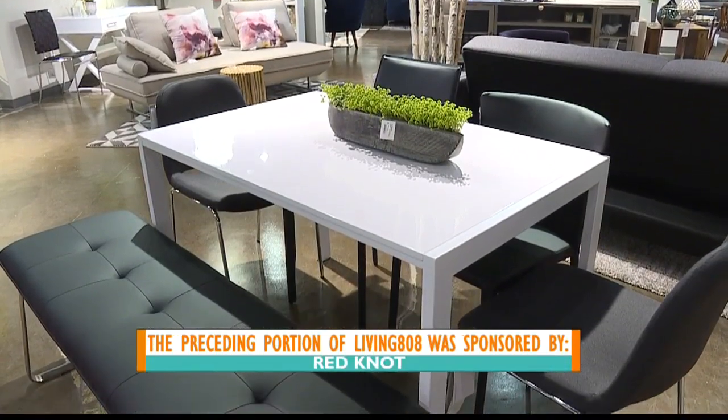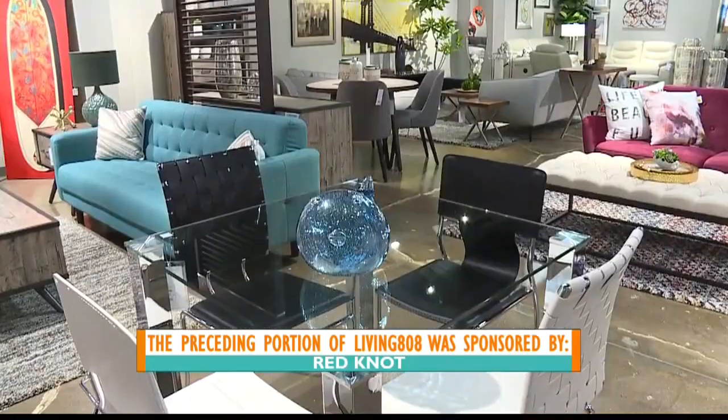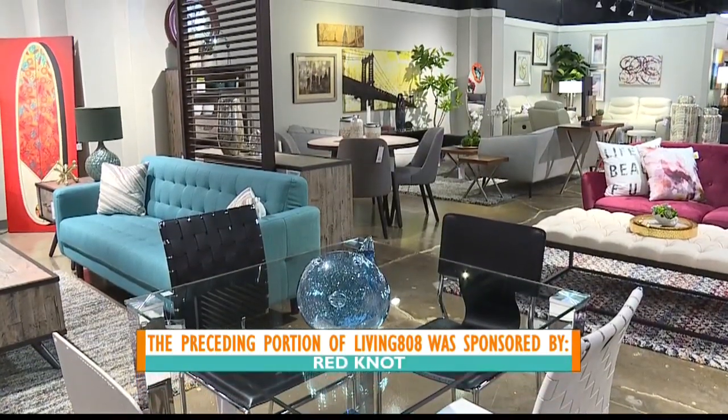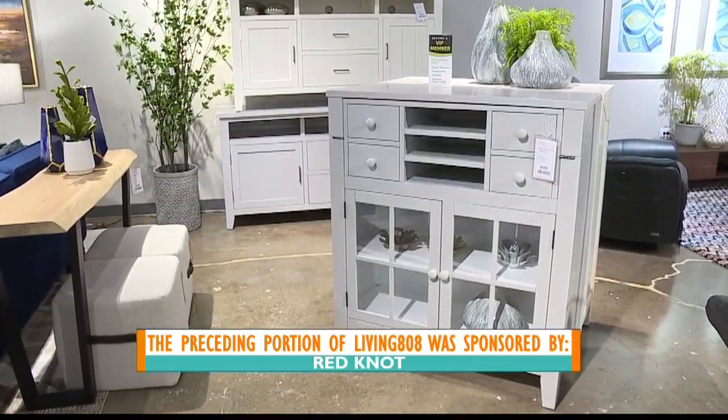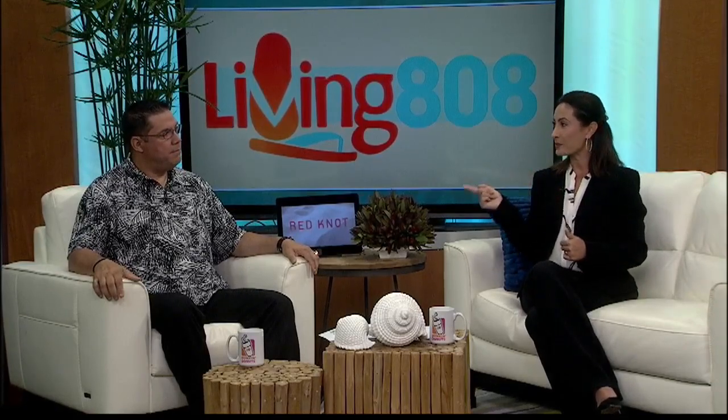I love these multi-purpose pieces of furniture. I get really excited — large or small spaces, they really do have something for everybody, and they're really nice. These are great. I love having that, and then people come over and you're like, 'do you want to see what my table can do?' Coming up after the break, we are going to wrap things up and tell you what we have in store for you when Living 808 returns. We'll see you next week.